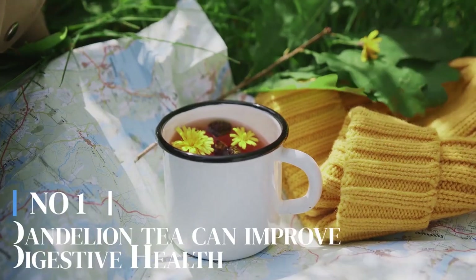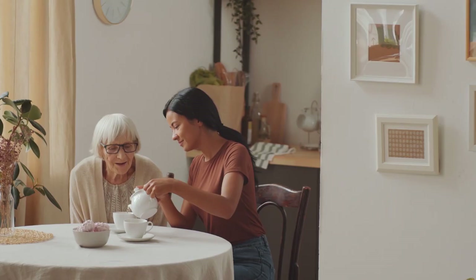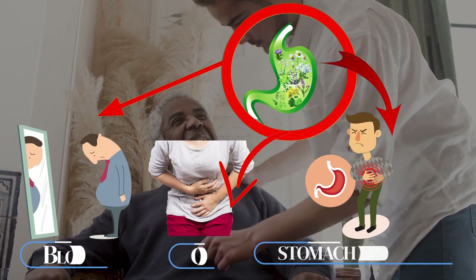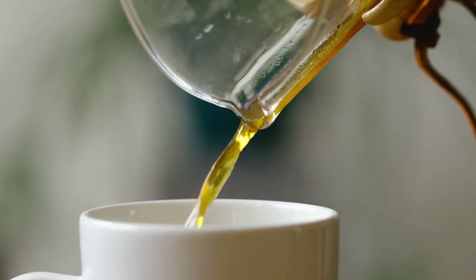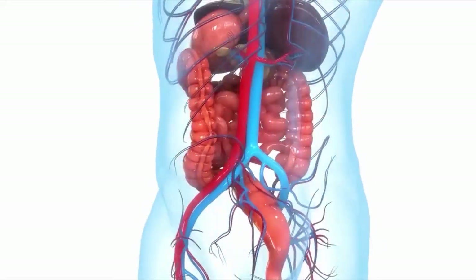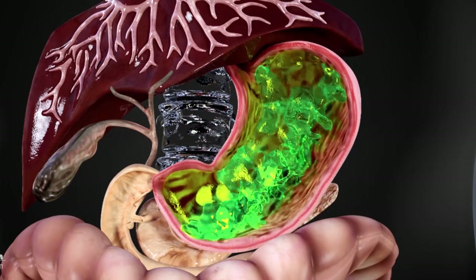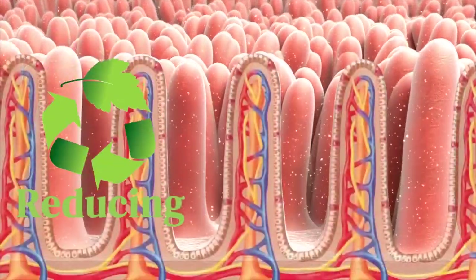Number 1: Dandelion tea can improve digestive health. Dandelion tea has a gentle and soothing effect on the digestive system. It can help relieve symptoms of indigestion, such as bloating, gas, and stomach discomfort. So if you've had a heavy meal or are feeling uneasy after eating, a warm cup of dandelion tea can bring you some much-needed relief. Drinking dandelion tea can promote healthy digestion by stimulating the production of digestive enzymes.